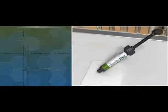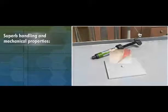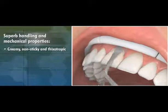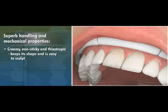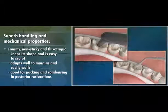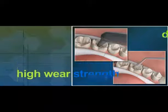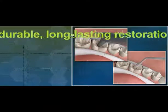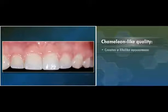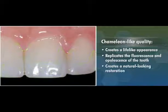In addition to its remarkable aesthetic capabilities, Herculite Ultra delivers superb handling and mechanical properties without sacrificing performance. Creamy, non-sticky, and thixotropic, Herculite Ultra keeps its shape and is easy to sculpt. It adapts well to margins and cavity walls and is good for packing and condensing in posterior restorations. This combination of high wear strength and mechanical properties enables you to create durable, long-lasting restorations in any area of the mouth. And Herculite Ultra's chameleon-like quality creates a lifelike appearance that replicates the fluorescence and opalescence of the tooth for a more natural-looking restoration.